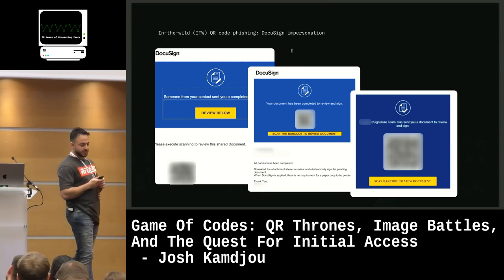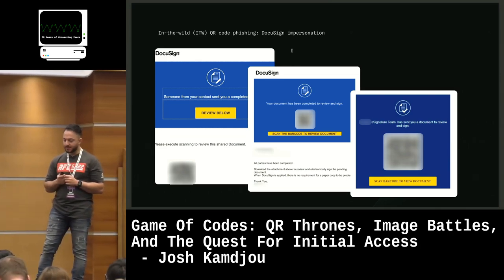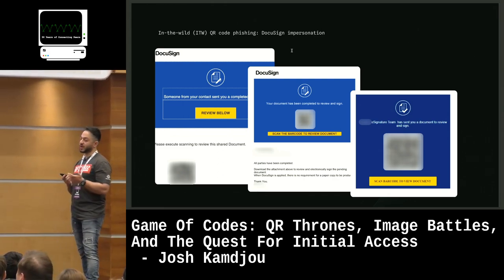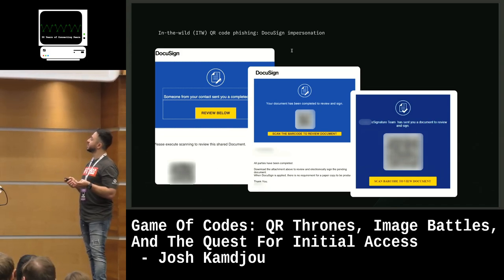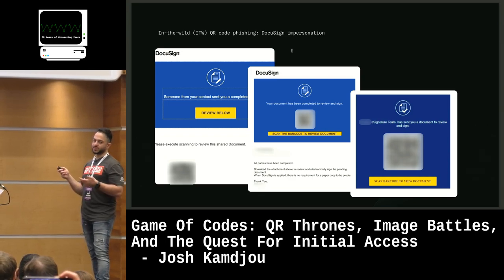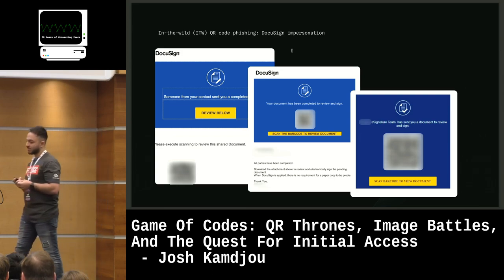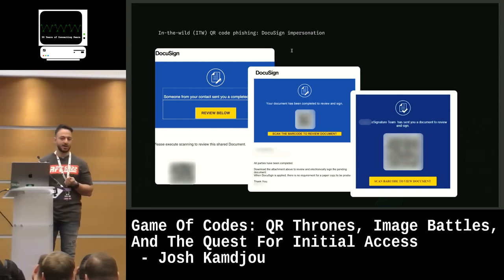DocuSign, besides Microsoft, is the second most popular brand we're seeing impersonated. It's quite clever — it looks like a legit DocuSign template but they've got a QR code right in the middle and one down at the bottom. The reason these work and are bypassing Microsoft and Google today is because there are no links in here — a lot of the requirements for detection are 'malicious link' or 'malicious attachment.'